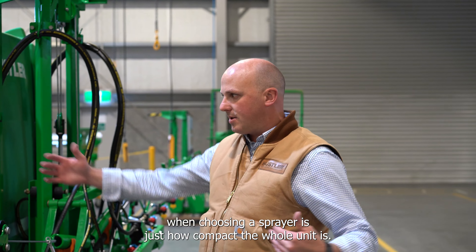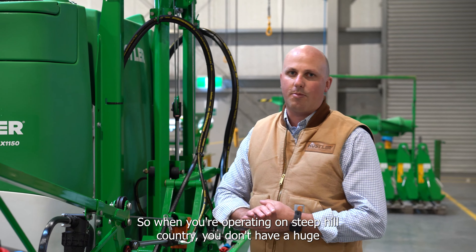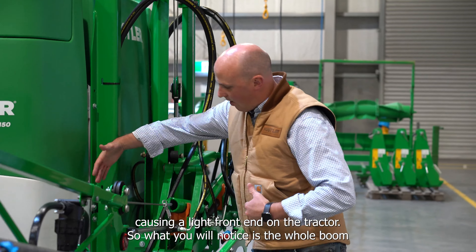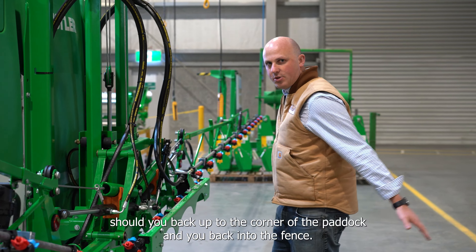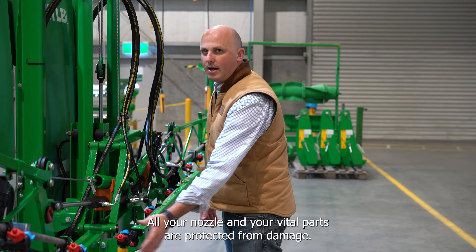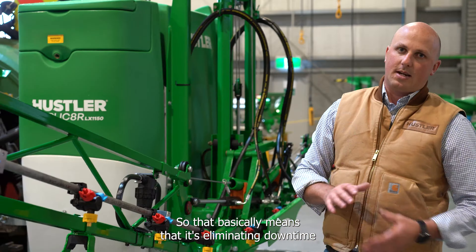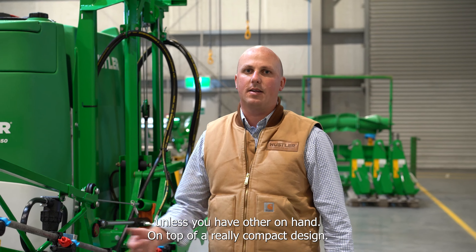Another point to note when choosing a sprayer is just how compact the whole unit is. That keeps the centre of gravity nice and close to the tractor, so when you're operating on steep hill country you don't have a huge load centre out the back causing a light front end. You'll also notice that the back nozzles are protected — should you back into a fence, all your nozzles and rifle parts are protected from damage.